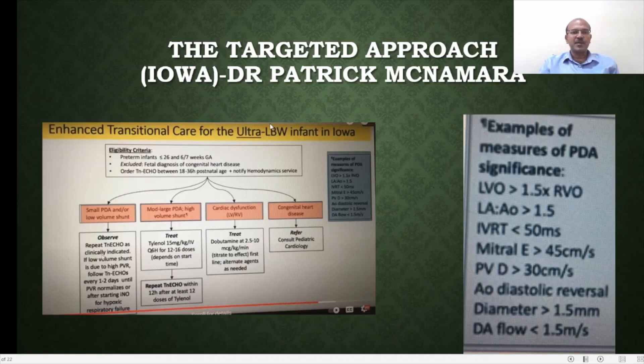This is from Professor Patrick McNamara's presentation showing examples of measures of PDA significance, including left ventricular outflow more than 1.5 times right ventricular outflow and LA:Ao ratio more than 1.5, among other measurements. Their enhanced transitional care approach involved: observing and repeating for small PDA with low-volume shunt; treating with paracetamol for moderate to large PDA; treating with inotropic support such as dobutamine for cardiac dysfunction; and cardiology review when associated congenital heart disease was present.